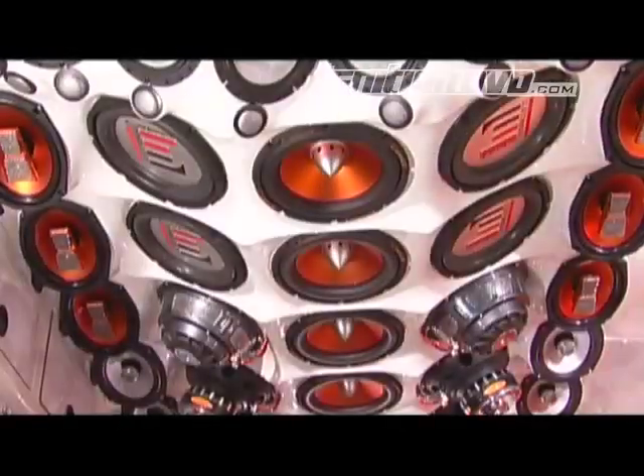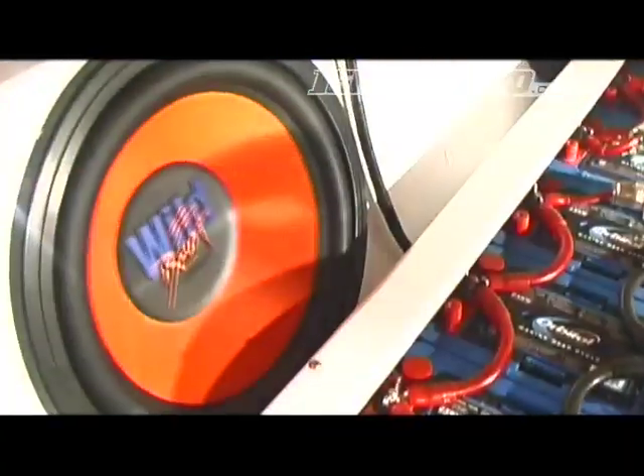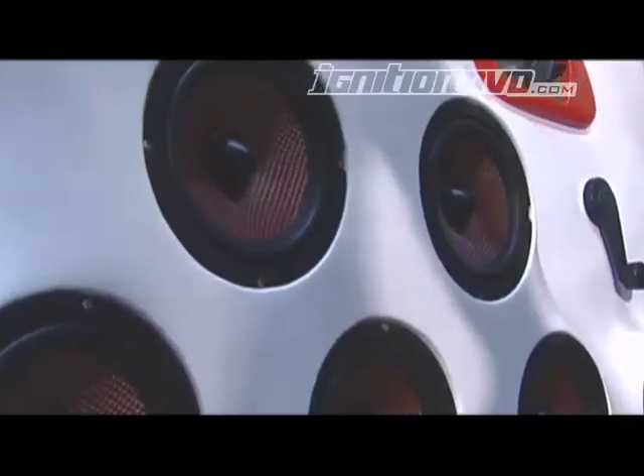Behind me we've got 146 speakers — that's including some mid-drivers, subwoofers, tweeters, and mid-bass. 32 amplifiers and 32 marine batteries, with 1.6 kilometres of cable. And it pumps out just over 30,000 watts RMS. Let me tell you mate, this will regenerate anybody's heart attack anyway.